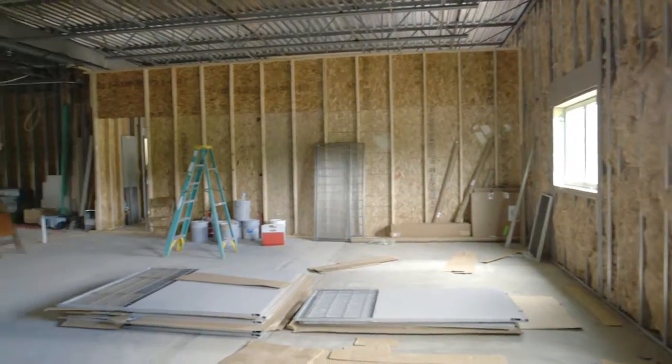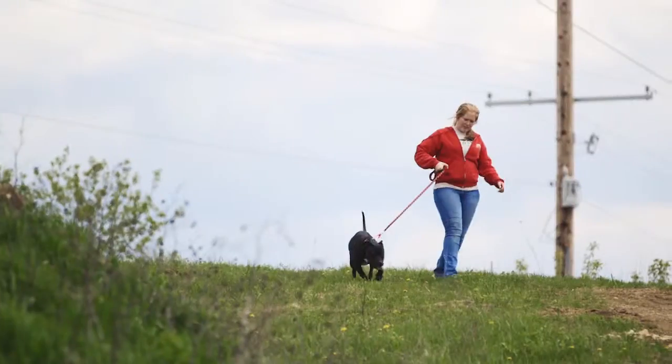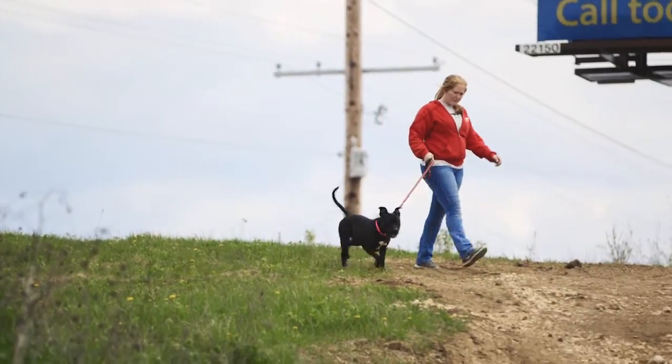One of the drawbacks of operating the adoption center and the current facility at the same time is that a lot of the animals, including all of the large dogs, are going to be over at the old facility — the care center — and in order to meet with them, they're going to have to come over, which is not going to be ideal.